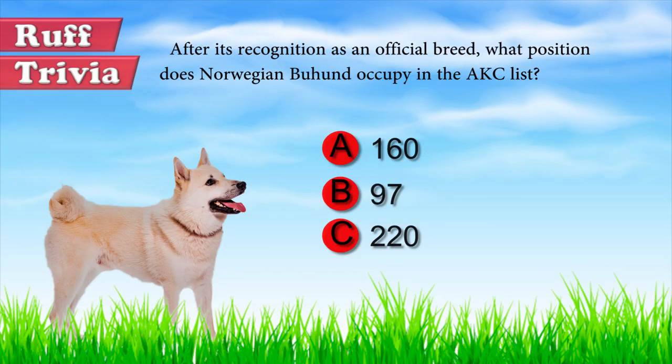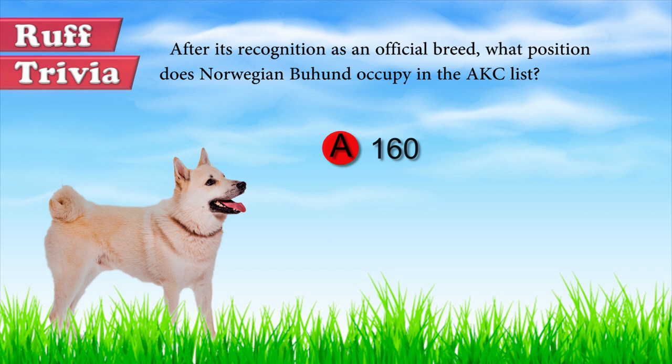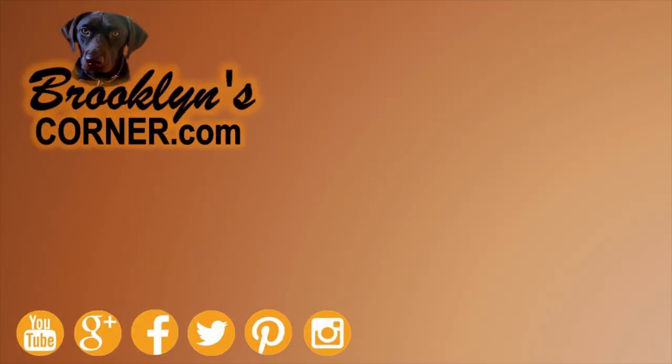Let's get back to the answer to our rough trivia question. The Norwegian Buhund is AKC's 160th breed. That does it for the Norwegian Buhund. If you enjoyed this Dog Facts 101 video, be sure to subscribe and paw that thumbs up button. Then go ahead and check out some of our other videos or fun activities on our website. Thanks for watching and we'll see you soon.